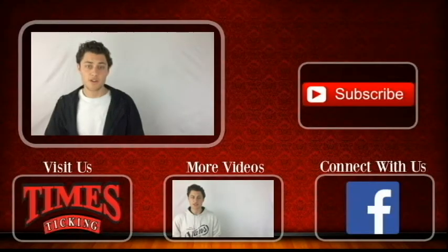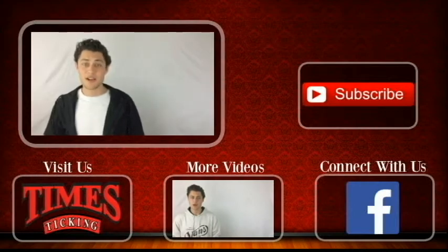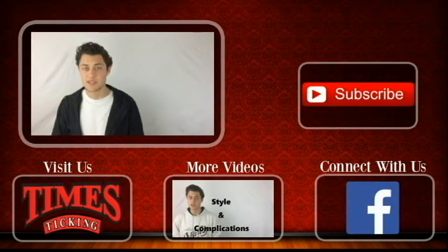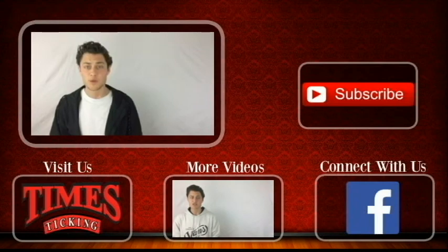Thank you for watching our video today. We hope you enjoyed it and it provided some value for you. If you want to get in touch with us, you can connect with us through our Facebook page, which is linked below. If you need help with your watch, go to our time-sticking website, which is also linked below. Make sure to subscribe to our channel — we're constantly uploading new videos with fresh and interesting content. See you next time.